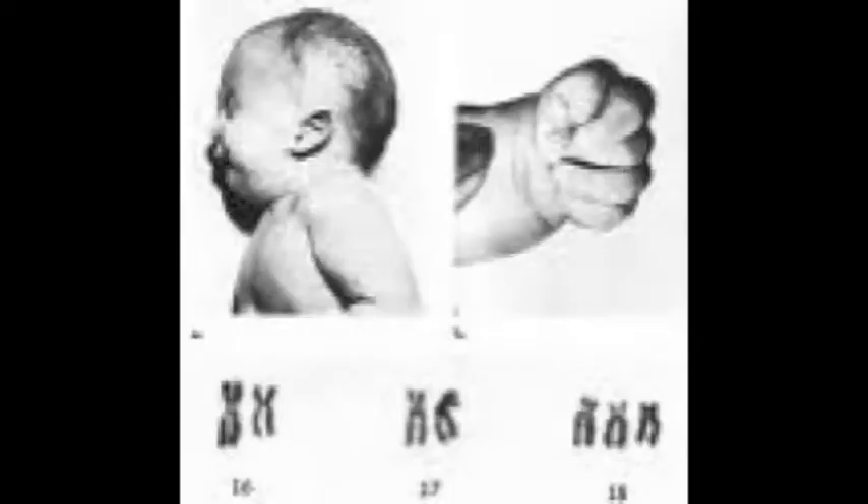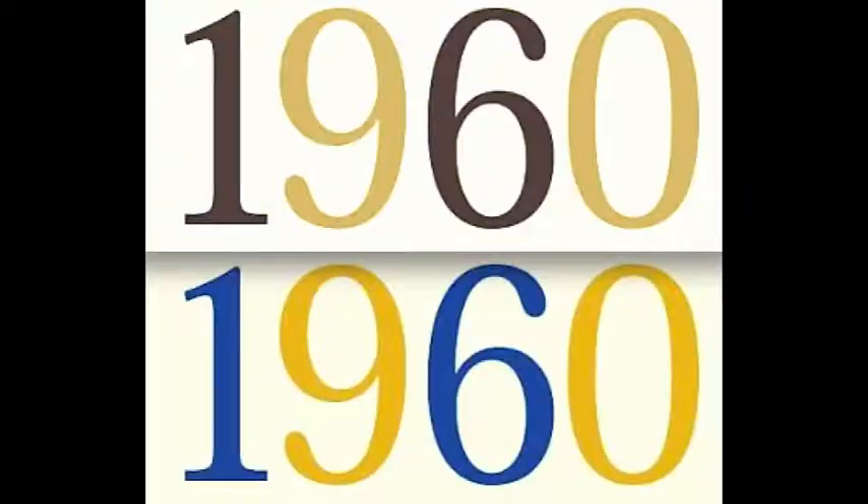Edwards Syndrome was discovered by Dr. John Hilton Edwards, who reported about Trisomy 18 in 1960.